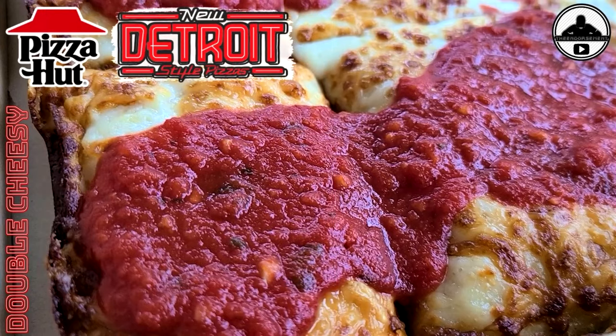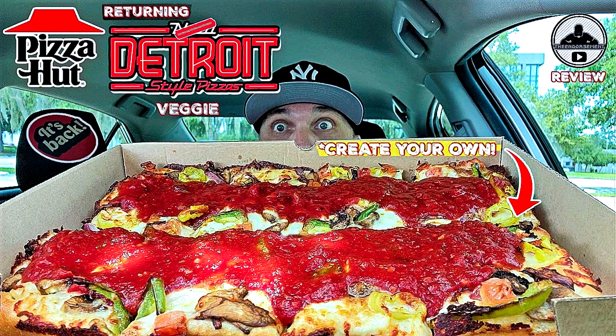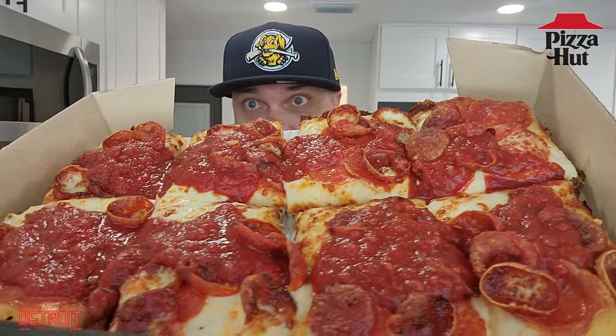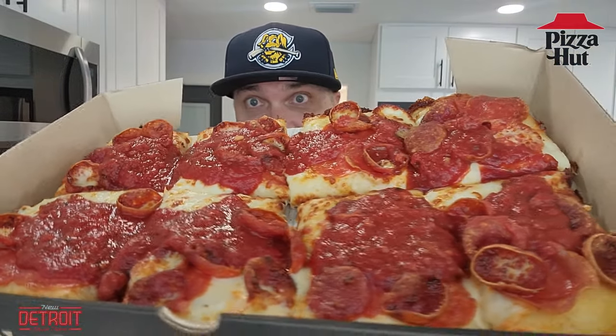Detroit-style pizza — I reviewed this when it first came out, and then I reviewed it when it came back. They're bringing it back for a limited time. I went with the double pepperoni. This is the square pizza. It has the cheese, but it has the sauce on the top, and then you're going to have what should be double pepperoni. This does not look like double pepperoni. That is Detroit-style, I guess.